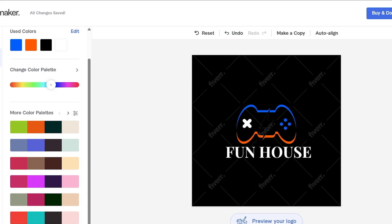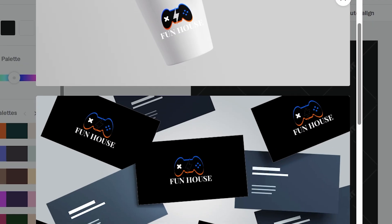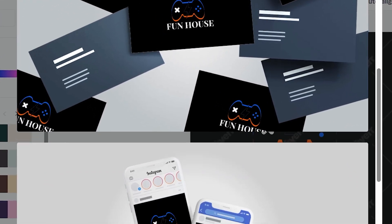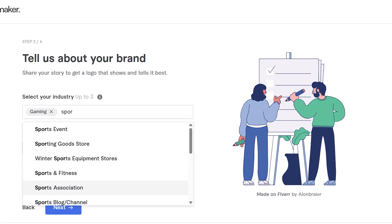Finally, tweak your layout to position your logo just right — maybe remove a shape or icon to keep it clean and bold. Once everything looks perfect, preview it across multiple designs to see how your new logo shines everywhere.